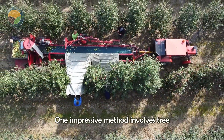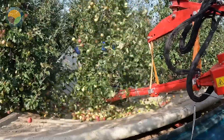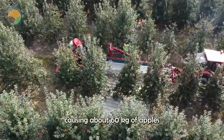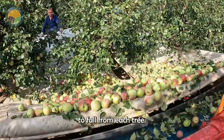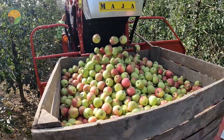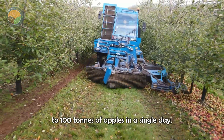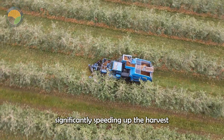While many table apples are still picked by hand, large-scale juice production benefits from the efficiency of mechanical harvesting. One impressive method involves tree shakers equipped with hydraulic arms that clamp down on tree trunks and vibrate, causing about 60 kg of apples to fall from each tree. These machines can harvest up to 100 tons of apples in a single day, significantly speeding up the harvest time.